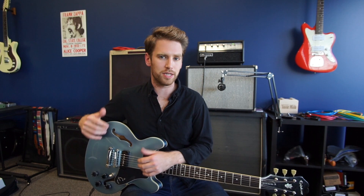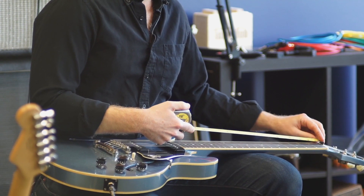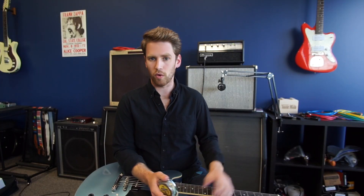If all these individual string lengths are different, which one gives us our overall scale length? It's actually none of them specifically. We look at it from the 12th fret to the nut. The way to get the scale length of a given guitar is to take a tape measure or ruler and measure from the edge of the nut down to the 12th fret. On this guitar, we get a measurement of 12 inches and 3/8ths. When we double that, we get 24 and 3/4 inches — and that's where our measurement comes from.